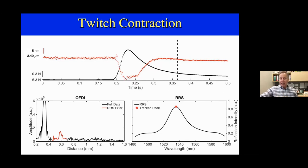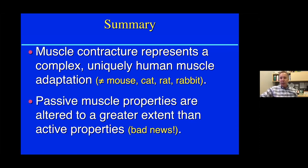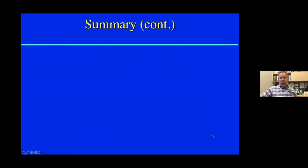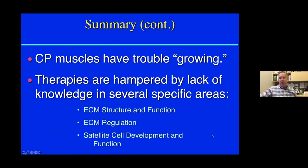To summarize: muscle contractures represent a complex human muscle adaptation that we just don't see in animal models, even those with upper motor neuron lesions. The passive muscle properties are altered to a greater extent than active properties — single fiber data from kids with CP is very normal. CP muscle has trouble growing, and I think the reason we're having trouble with therapy is all these areas we don't yet understand.